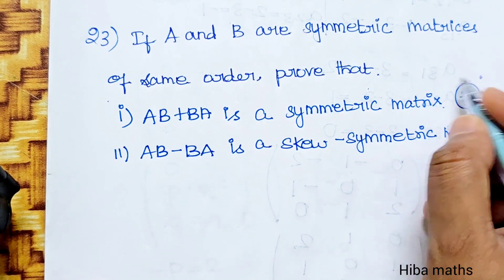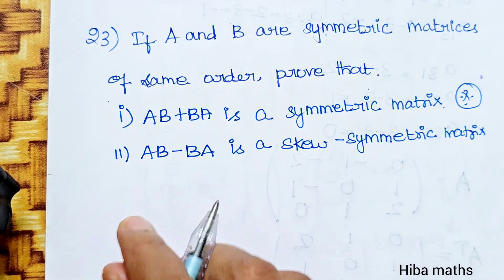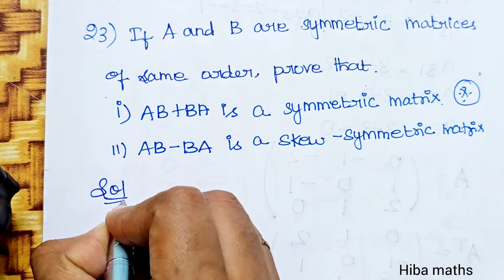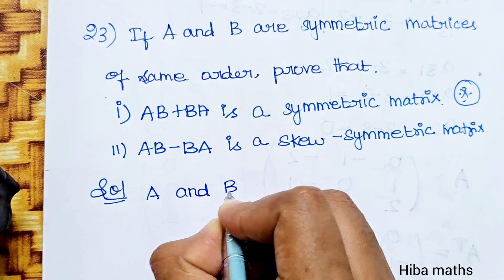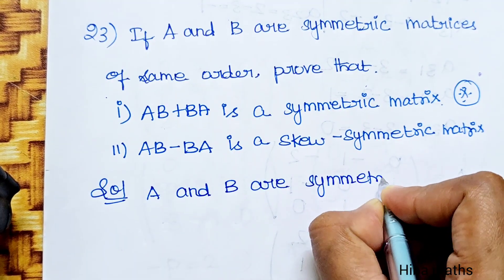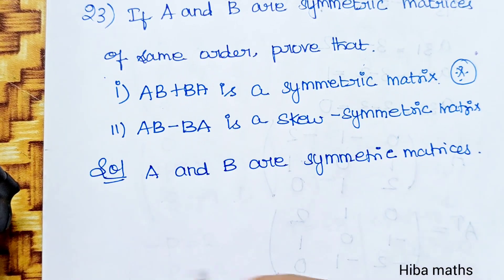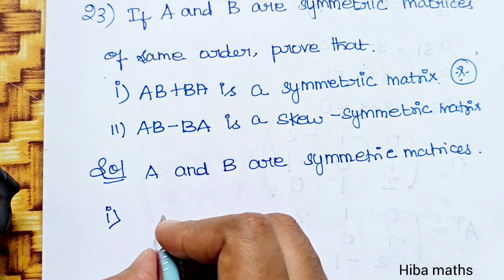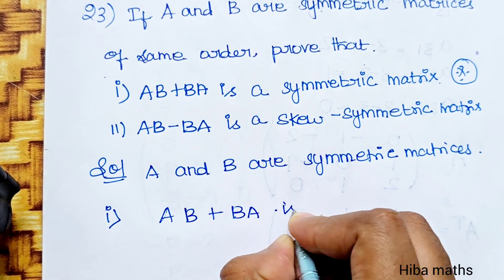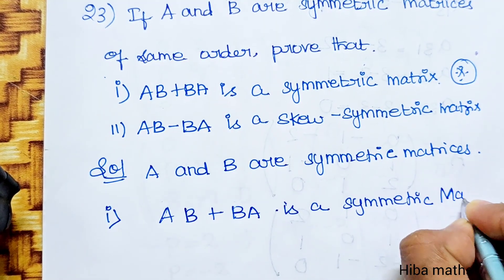This is a 3-mark question and it is important. The first subdivision is to prove AB plus BA is a symmetric matrix.